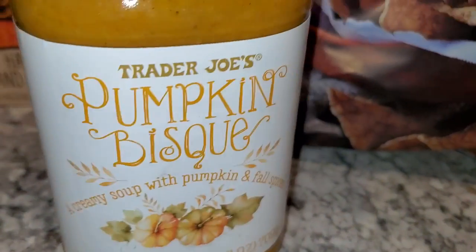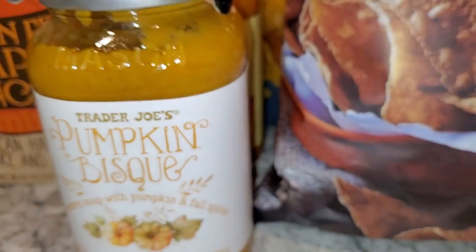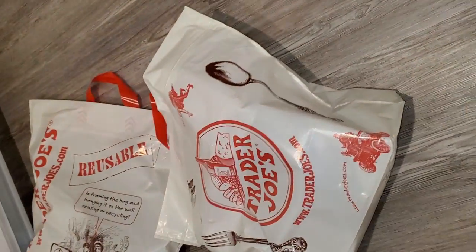This is the other soup I got — the pumpkin bisque. Tis the season for soup, so I think I'm pretty well set. That's the second bag done.